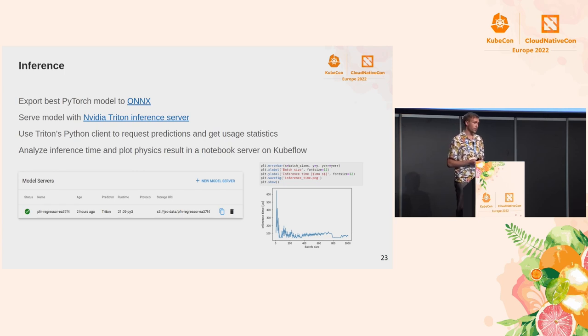For inference, we export the best PyTorch model to ONNX — a framework-agnostic format for deep learning models — and then serve it using NVIDIA Triton. Once served, we can use the Python client or any other client to request inference predictions and statistics. We also did some analysis of how inference speed varies with batch size, and this way you can speed up inference.